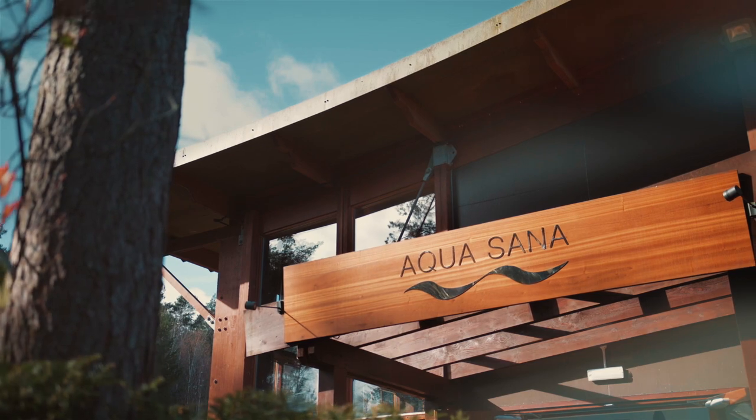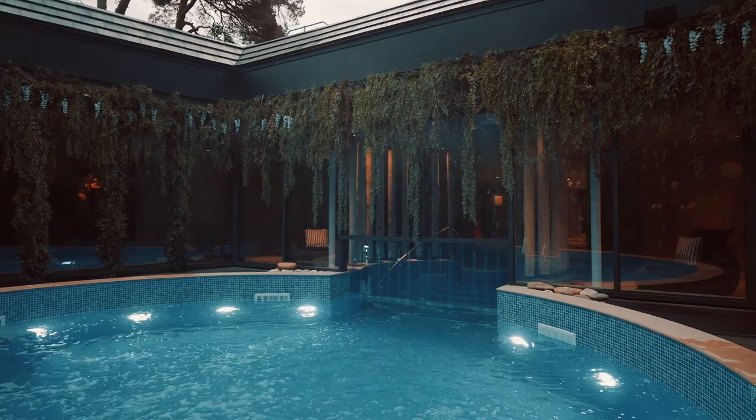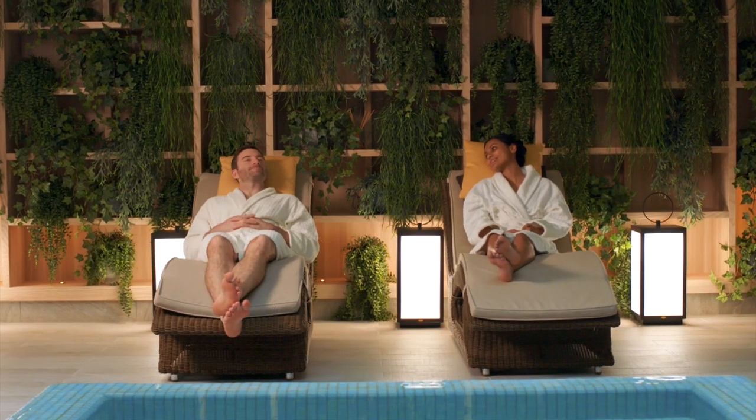Treat yourself to some me time at Aquasana Spa with up to 25 nature-inspired spa experiences, plus a range of indulgent treatments. You deserve it.